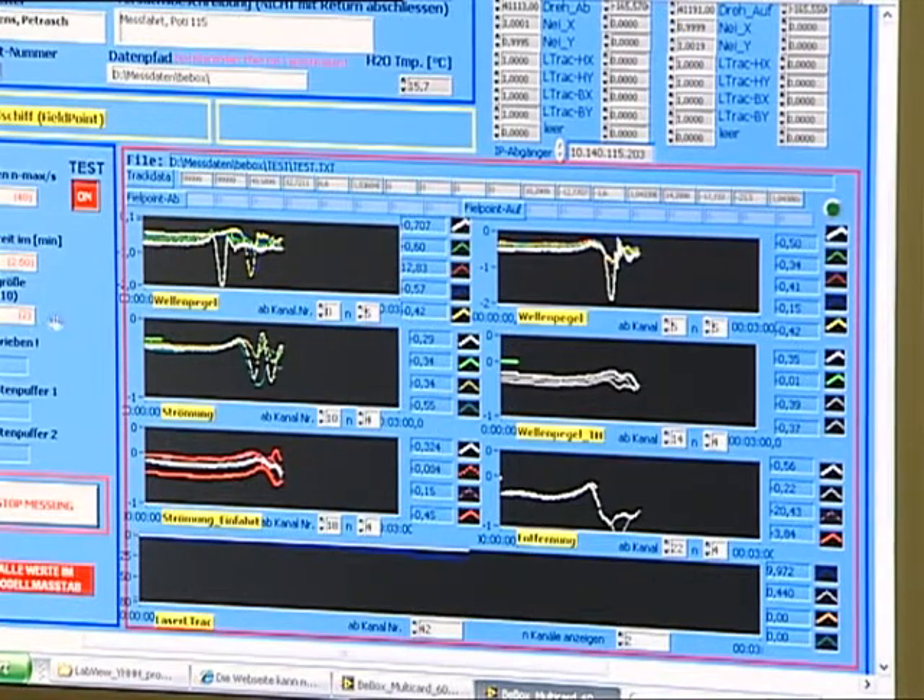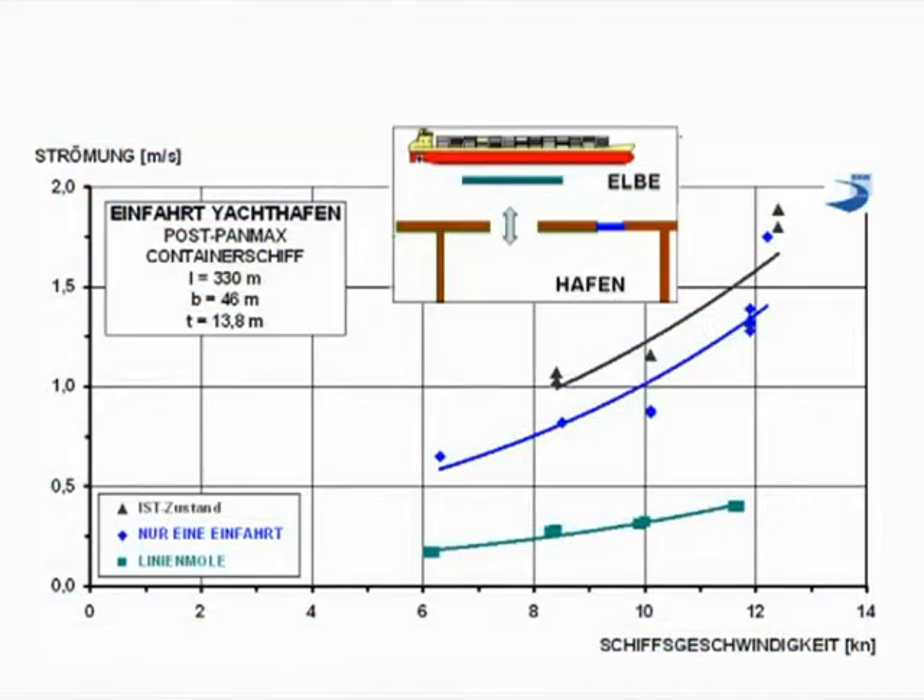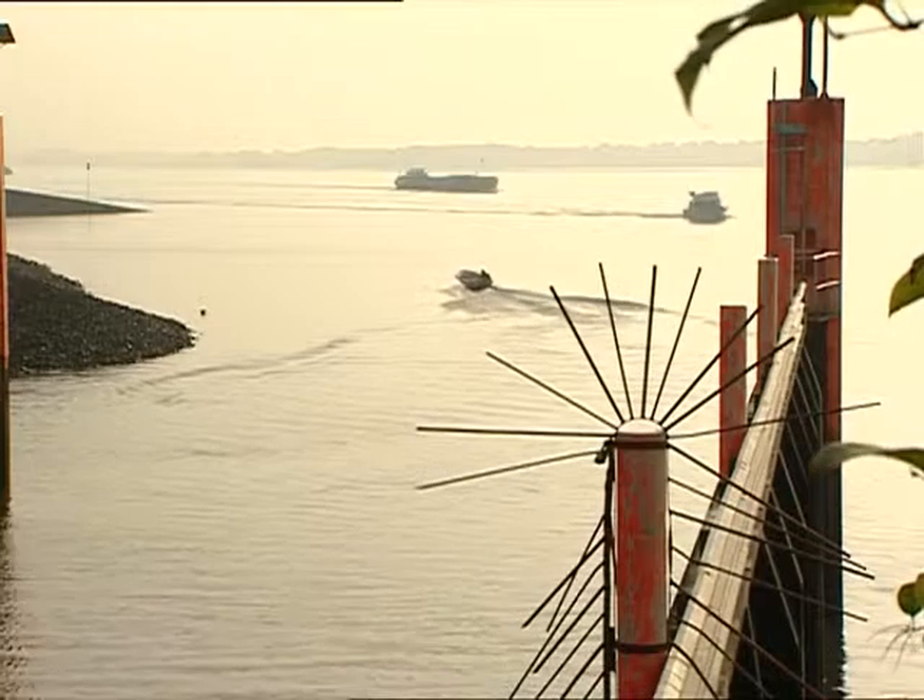The findings of the model experiment are presented in a report. One possibility examined — the line jetty, represented by the green line — was the most effective in reducing the flow velocity produced by passing ships in the harbour entrance. This, then, could be the solution to the marina's problem.